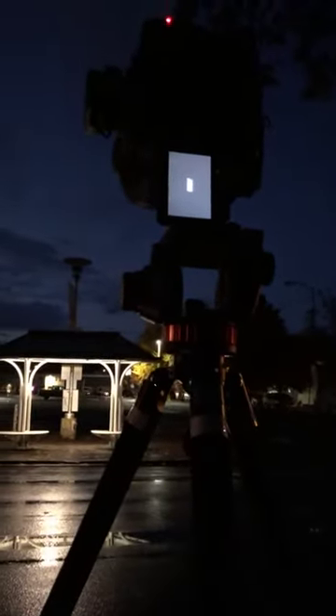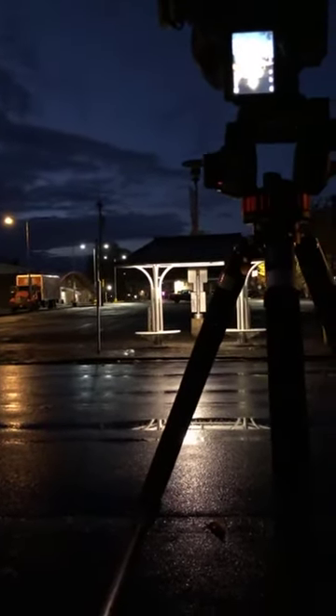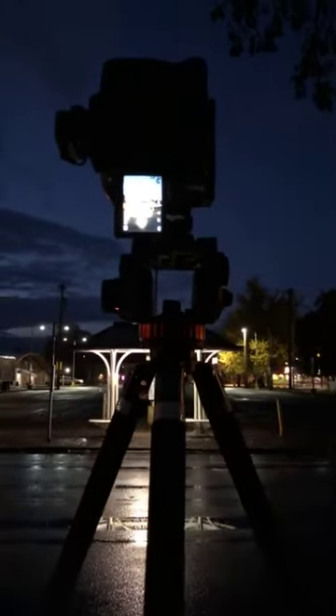I probably shouldn't even be outside right now because I pulled my shoulder muscle yesterday — it's in terrible shape. So I lightened my load and left some stuff at the hotel room. I don't like leaving stuff there because I don't trust these shady hotels, so I literally locked everything up and wrapped everything around in the hotel room so it'd be very difficult to remove.